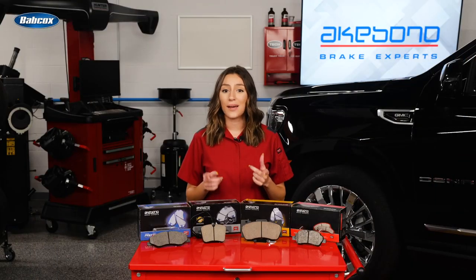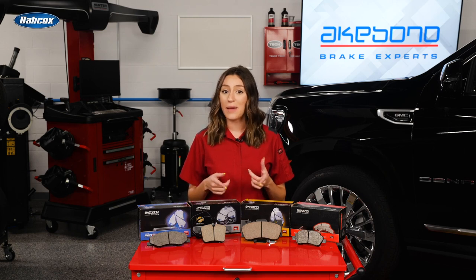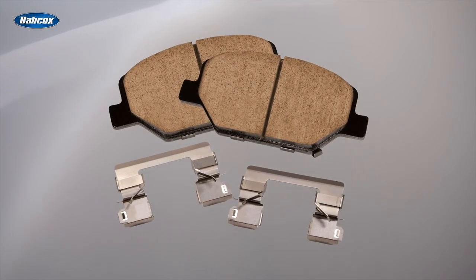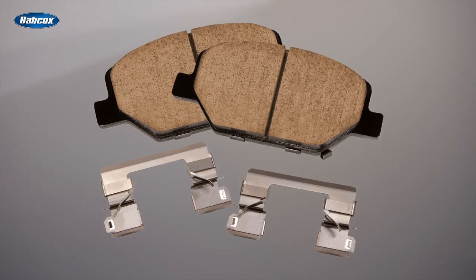This is what sets some ceramic brake pads apart from semi-metallic or race car brake pads. A ceramic formulation can be engineered to perform consistently during a much wider range of road conditions than on a racetrack.